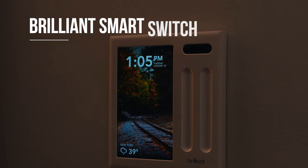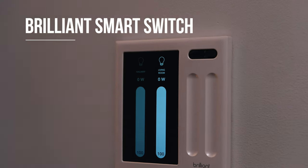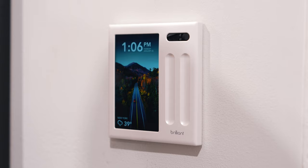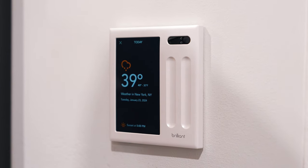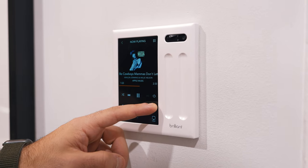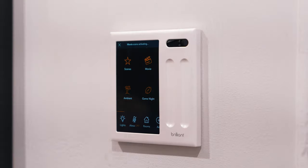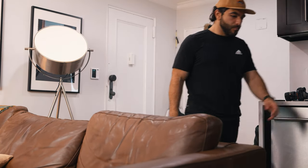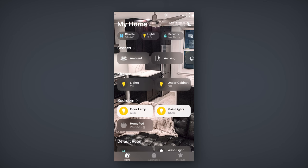Last but not least, a device to tie it all together: the Brilliant Smart Switch. Not only does it act as a regular light switch, but it also comes with a beautiful smart display. Shuffle your favorite photos, wake up to the weather forecast, time, and more right on your wall. The Smart Switch has a ton of compatible smart products, so you can play your favorite music on your Sonos speakers, make a scene for movie night, and it has a motion sensor and camera for when you're away. All these devices can be controlled remotely from your smartphone, whether through the HomeKit app or the Brilliant app.